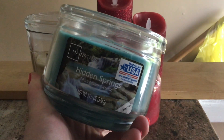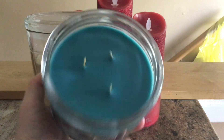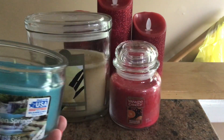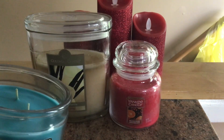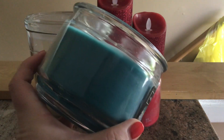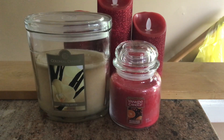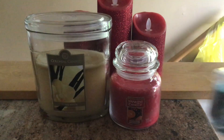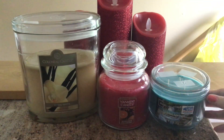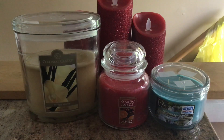The other bedroom option is Hidden Springs from Mainstays. It's a three-wick and eleven and a half ounces — the Yankee Candle is 14 and a half ounces for reference. Really pretty blue wax, a lovely aquatic scent. These have performed really well for me in the past, so I'm looking forward to burning this in my bedroom. I'm really into aquatic scents right now.